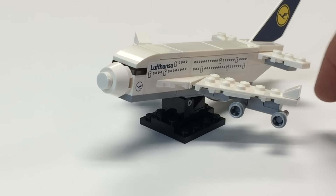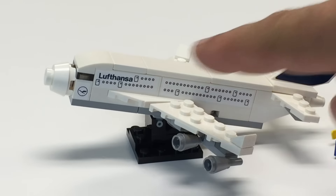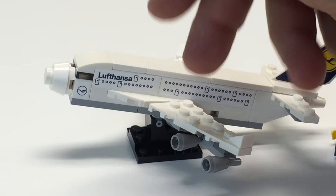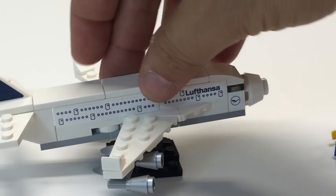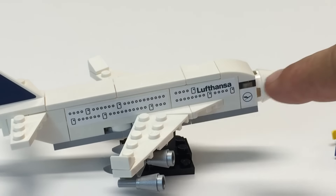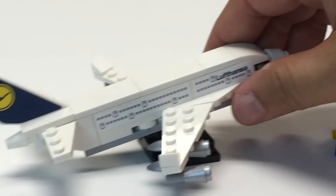So the most frustrating parts of this set are the stickers. The instructions show you applying the pieces and then you put the stickers on. And I know the reason they do that is so you have the piece oriented correctly when you put the sticker. But it's actually easier to put the stickers on before you put the piece on because it's hard. So mine are a little crooked.